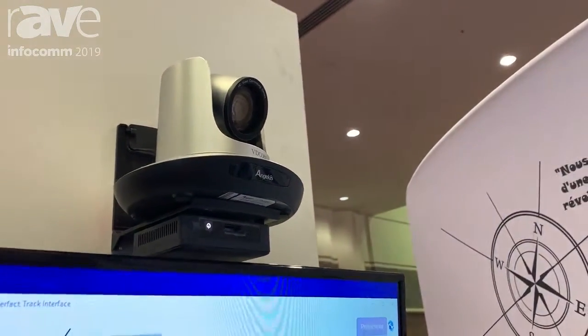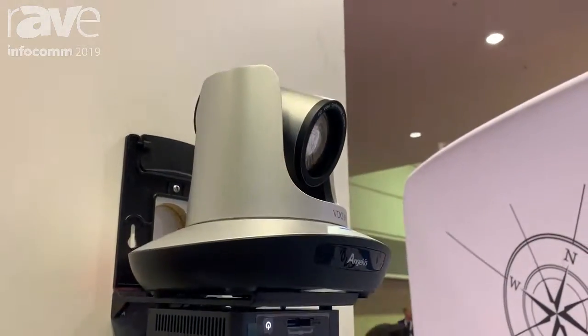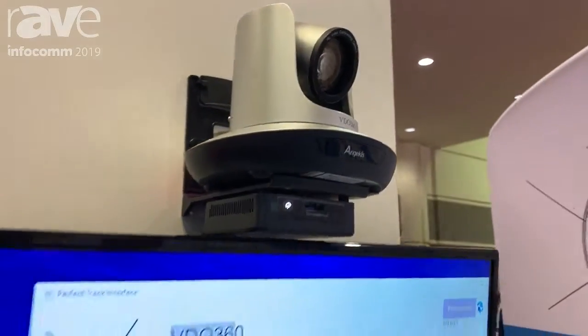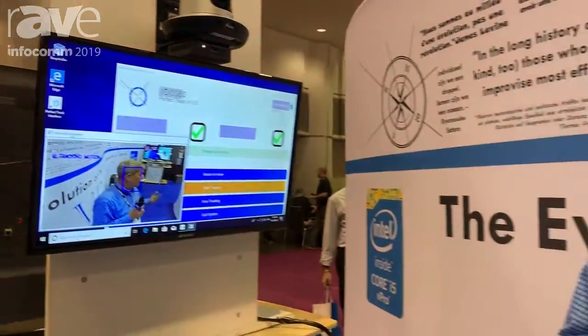The Autopilot System comes with the Perfect Track software installed onto an Intel NUC PC, and the Sabre camera, all the mounts, all the cameras, all the cables, everything. And retail is under $4,800. So it's a really good value for the education market.